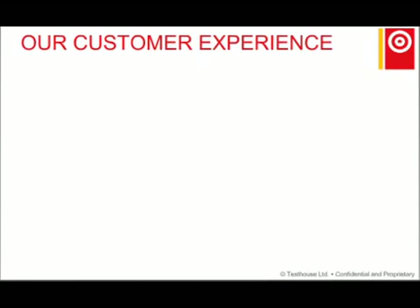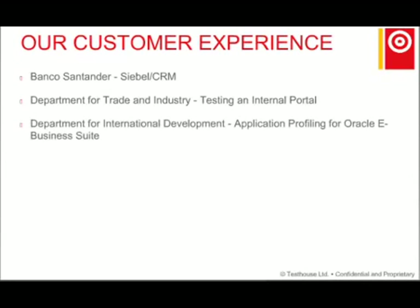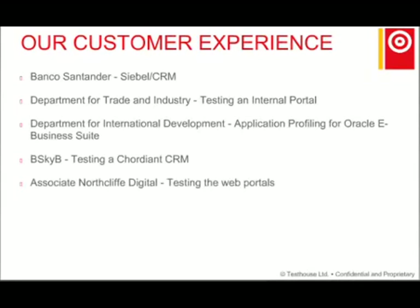I'm going to mention several of our customers. We're currently rolling out testing for the CRM at the Department of Trade and Industry, testing the internal portal at the Department for International Development, and doing application profiling for Oracle. We're also doing a project with bSkyB, testing an Accordion CRM database implementation. We're also doing projects with Northcliffe Digital, testing their web portals, and with UBS, testing their HR-based applications, and of course many more. Now I'm going to pass it to Jonathan.